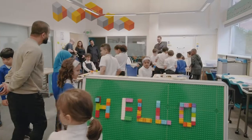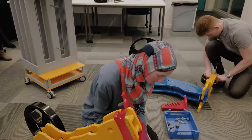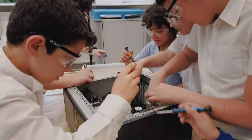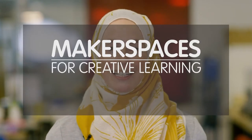How to get started with what you already have, how to make them accessible, how to engage with your community, and most of all how to inspire the next generation of creative thinkers. So if you're ready, come and join us and jump into the wonderful world of makerspaces for creative learning.